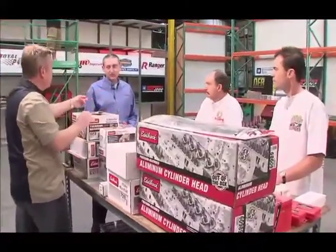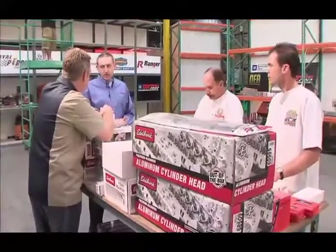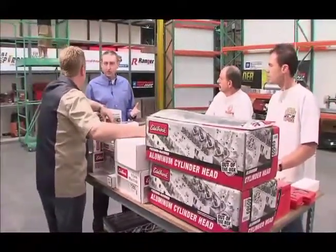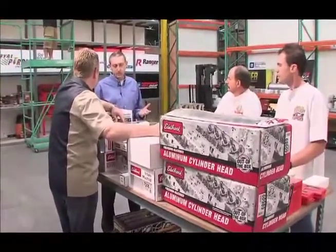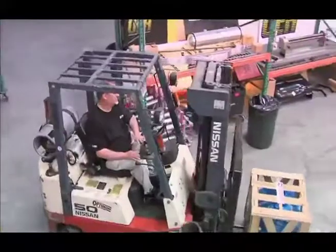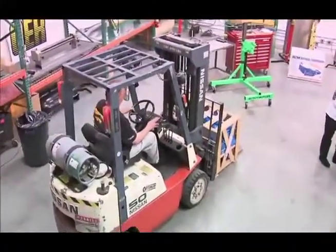You brought something for us, right? Well, you know, last year we brought a big block crate engine. This year we wanted to start with something a little more basic. GM Performance Parts has complete short blocks available, so we brought you a ZZ 383 short block. You can build it up — you guys can help and make your own engine.